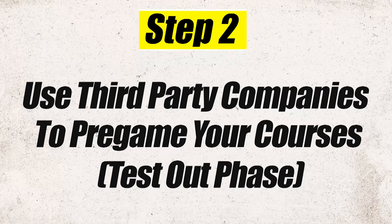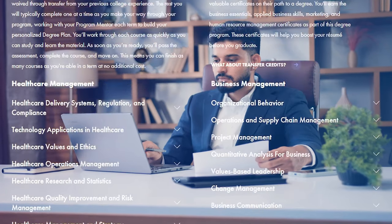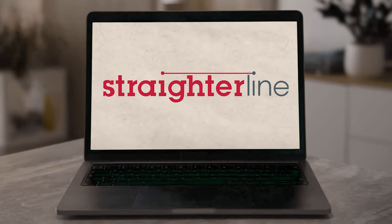Once you've gotten that list of classes back after transferring in your credits, move on to step number two: you are going to take many of the remaining classes at third-party companies. I call this the test-out phase. You're basically going to be testing out of classes that you can transfer into WGU using third-party companies — study.com, sophia.org, and straighterline.com.